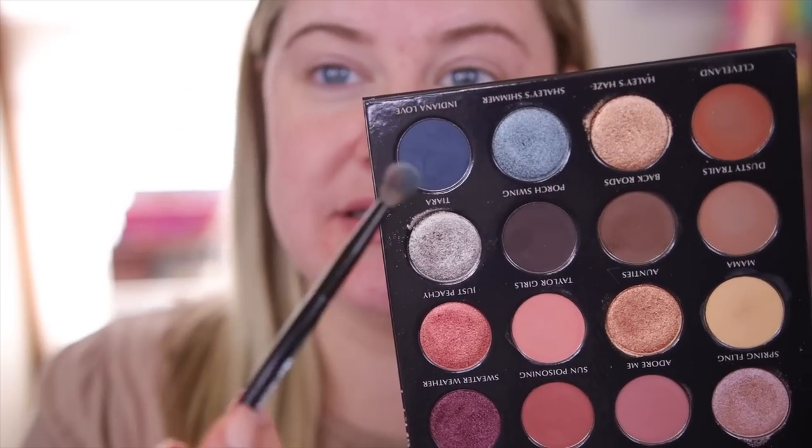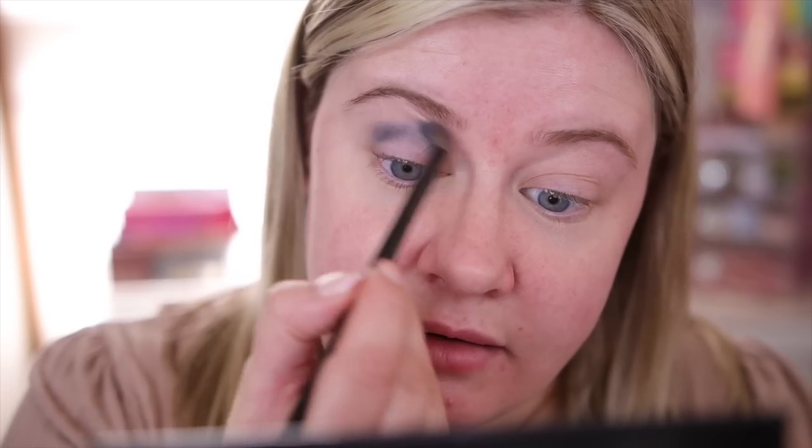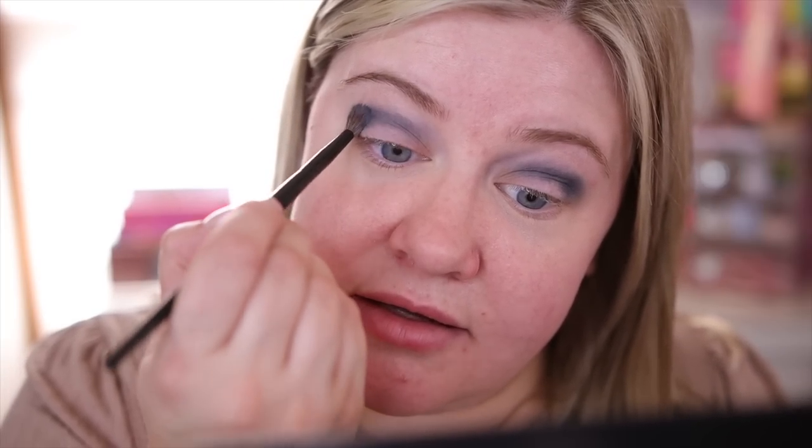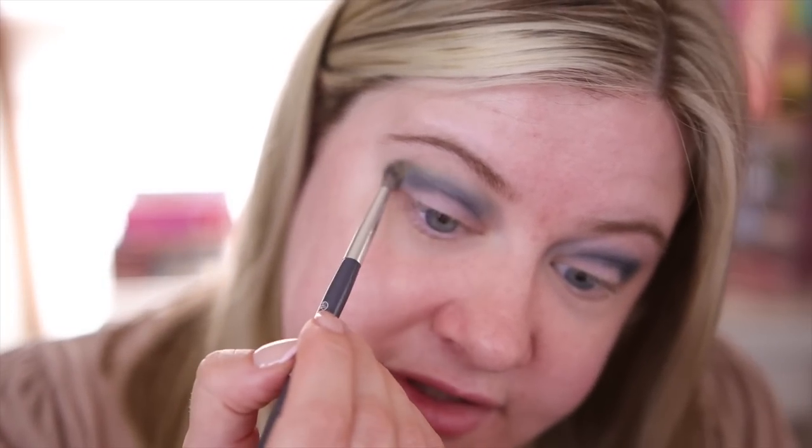To start the look, I'm going to use Indiana Love in the crease using a really small tapered brush, tapping off the excess and blending it in. Since it's a darker shade, I'm patting this on to get the color laid down and then lightly blending. I'm also going to go in with a little bit of Spring Fling to help blend where it meets my skin.